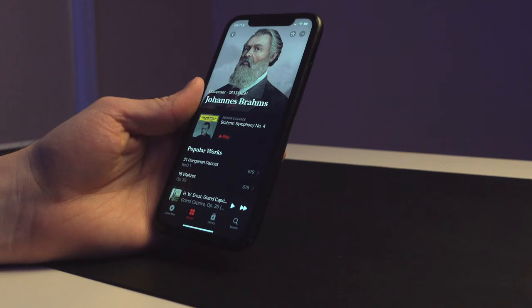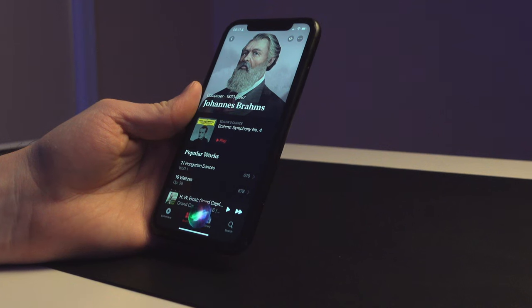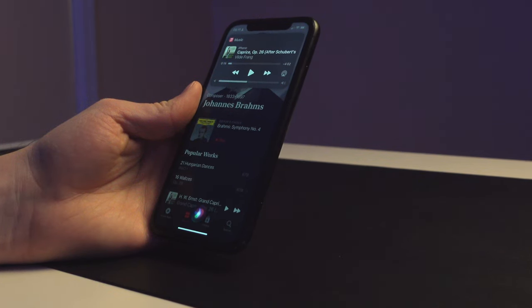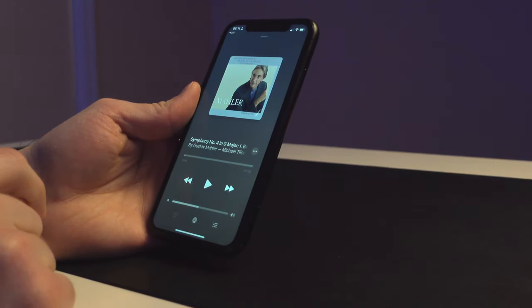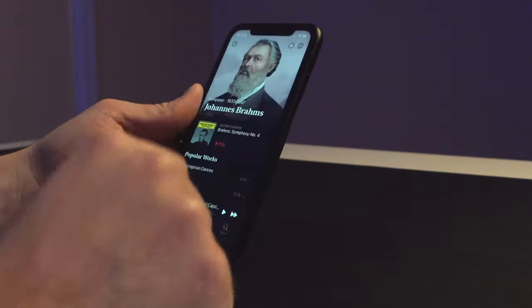When I ask Siri to play a specific recording, it actually goes into the Apple Music app instead of Apple Music Classical. For example: 'Hey Siri, play Mahler 4 by Michael Tilson Thomas and the San Francisco Symphony in Apple Music Classical' — and Siri plays it in the regular Apple Music app. You have the same library but two separate platforms, and that's one of the biggest drawbacks I've noticed right off the bat.